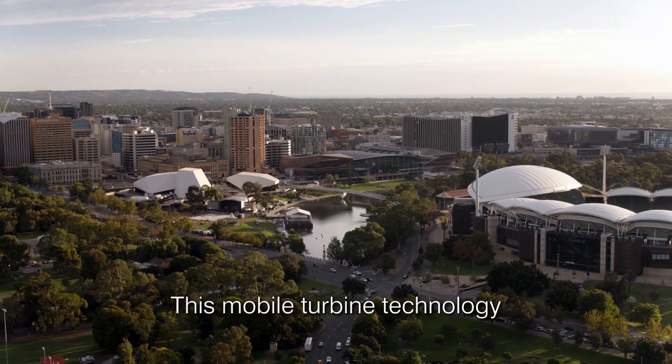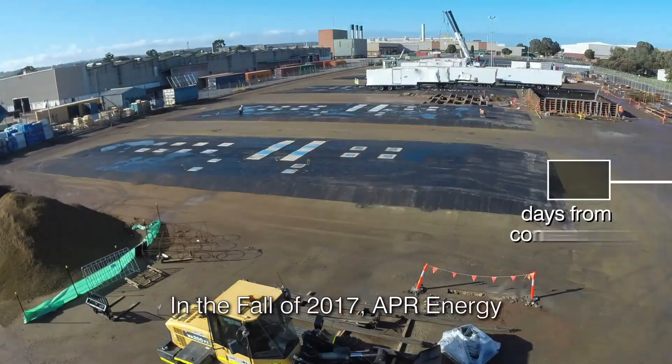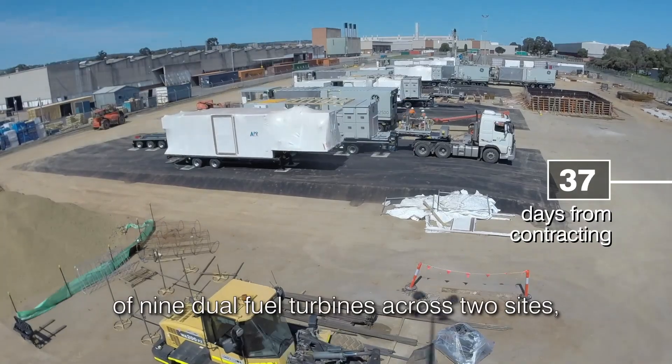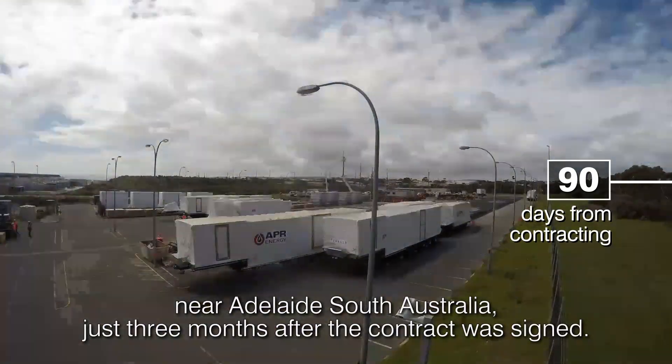This mobile turbine technology stepped in at a critical moment for South Australia. In the fall of 2017, APR Energy installed and reached commercial operation of nine dual-fuel turbines across two sites near Adelaide, South Australia, just three months after the contract was signed.